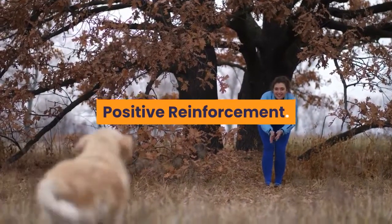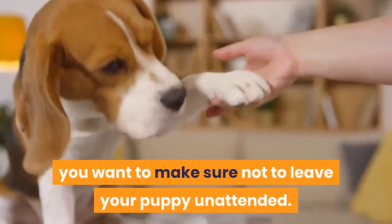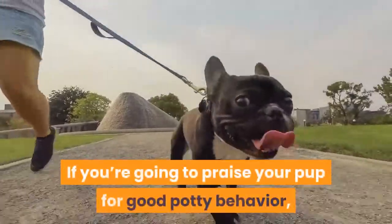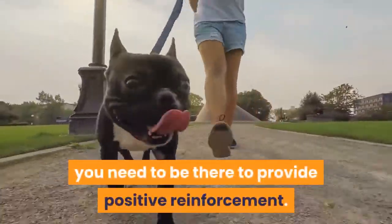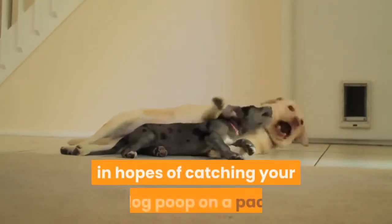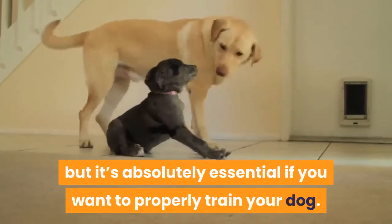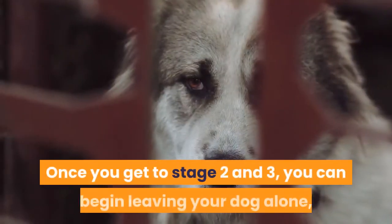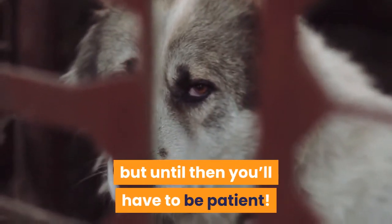During the initial puppy pad training stage, you want to make sure not to leave your puppy unattended. If you're going to praise your pup for good potty behavior, you need to be there to provide positive reinforcement. It can be pretty frustrating just hanging around in hopes of catching your dog poop on a pad, but it's absolutely essential if you want to properly train your dog. Once you get to stage 2 and 3, you can begin leaving your dog alone, but until then you'll have to be patient.